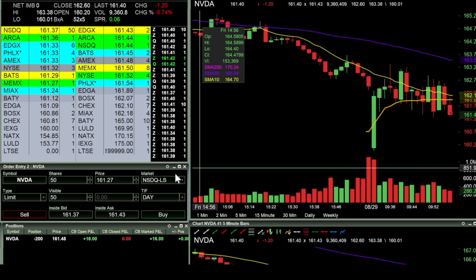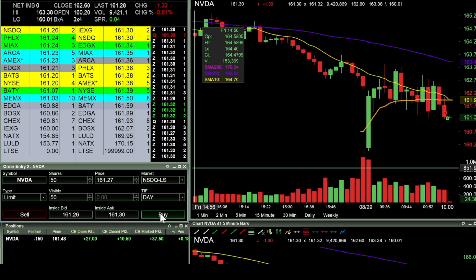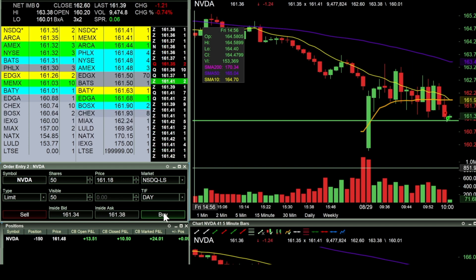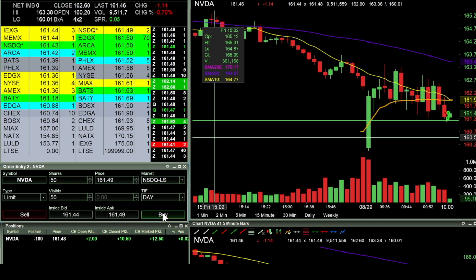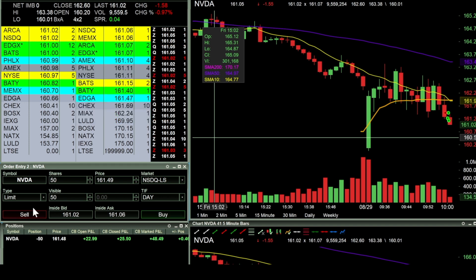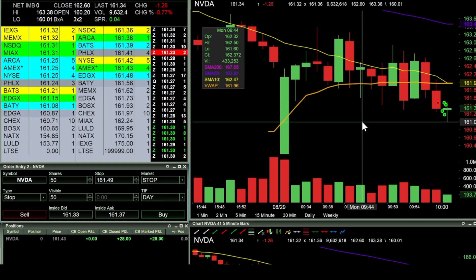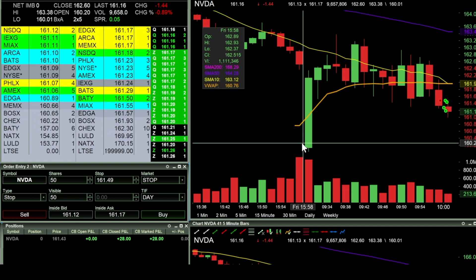I missed the short entry on this one but I did get in short 200 shares at 161.48. At this point looking for a breakdown, but I'm seeing a lot of resistance at the 161.30 mark, so I don't want to get stuck in a reversal — you can kind of see that downtrend line that is occurring. Just have 50 shares remaining, going to put in a stop right there at 161.49. Right there stopped out for a whole $28 in my pocket.